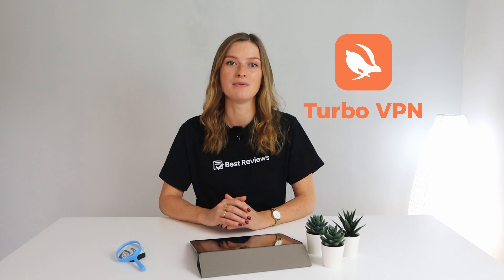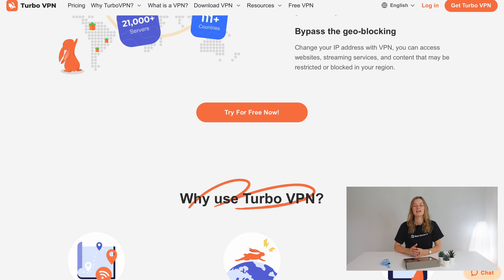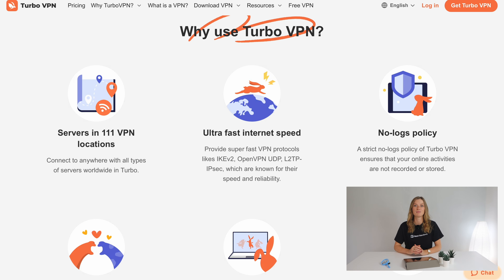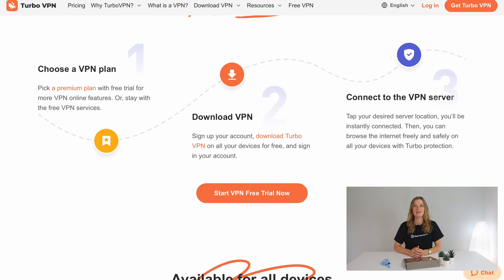Hi everyone and welcome back to the Best Reviews channel. Let's take a look at Turbo VPN, a multi-platform solution with servers in more than a hundred locations worldwide. It has a kill switch, split tunneling, DNS leak protection, and provides a free version available to all users. Join us as we closely analyze Turbo VPN and discuss its features, performance, pricing, and promotions.